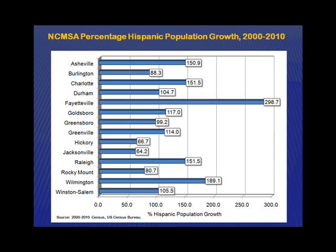Let's talk about Hispanic growth in context with other metro areas in the state. We had a large percentage increase — 66% — but if you look at other regions, it's actually much smaller than most areas in the state. Jacksonville was the lowest at 64%, but Fayetteville had almost a 300% increase. What's going on there? Military — it's clearly military related. 300% is a huge increase.